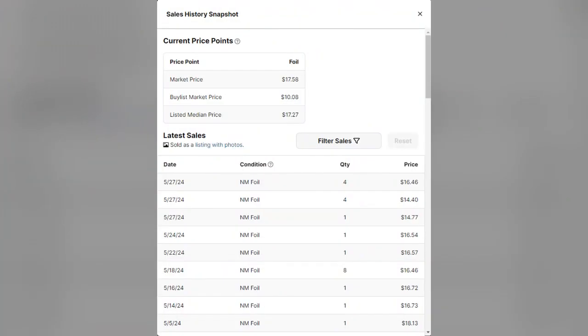Also consider the liquidity — how quickly are these turning? On the 27th, just a few days ago, there were eight or nine sold, and before that from the 24th, only one and then twenty. In the past month there haven't been that many sales of these promos. So if you purchased a thousand of these, how quickly could you sell two thousand copies of the Lightning Bolt?